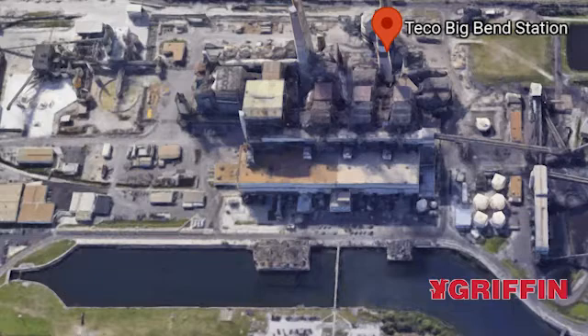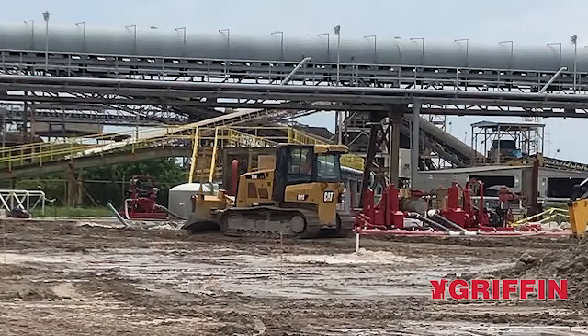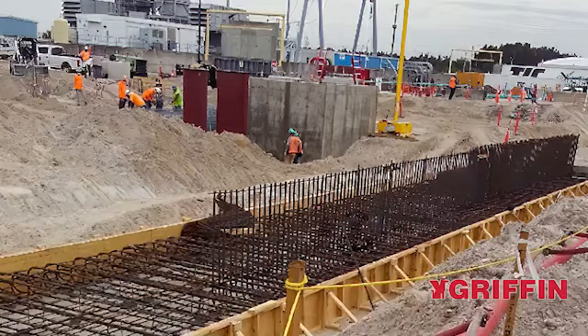The Big Bend modernization project consisted of construction of a new 1100 megawatt power facility on a peninsula in Tampa Bay. To build the foundations for the structures, it was required to excavate approximately 10 feet below grade for the mass excavation, which was 650 feet by 450 feet.